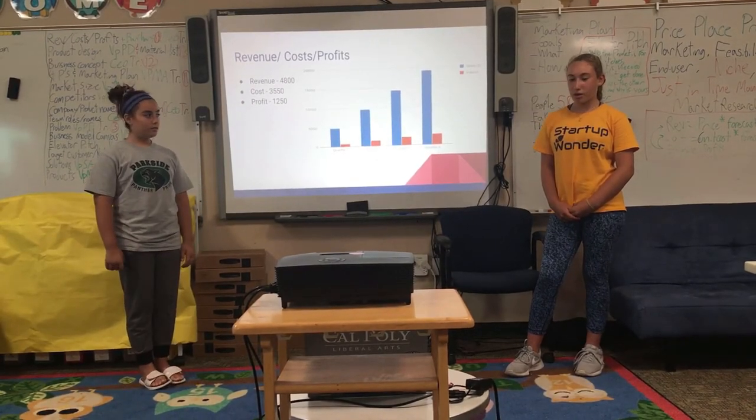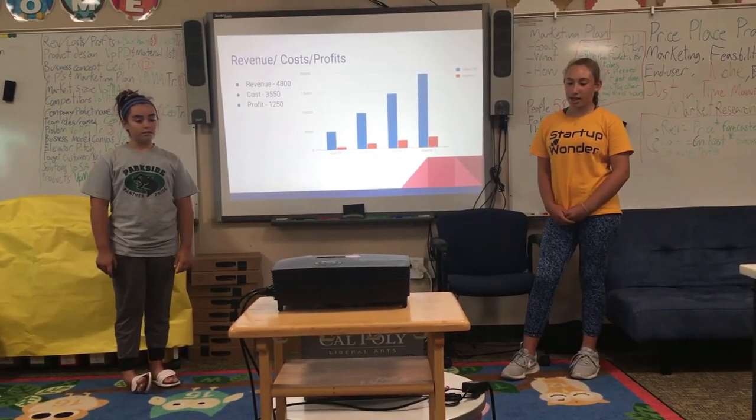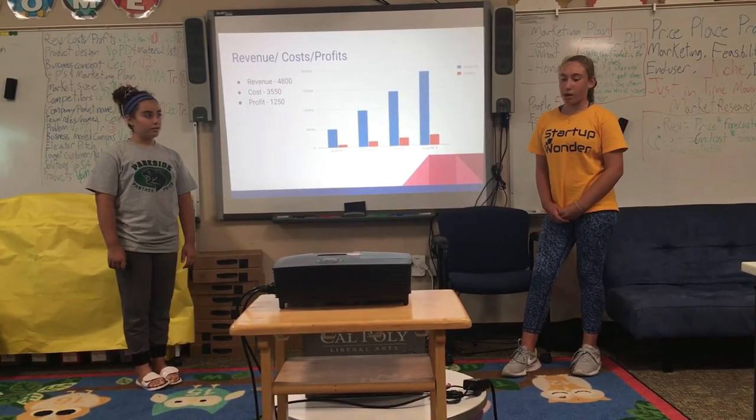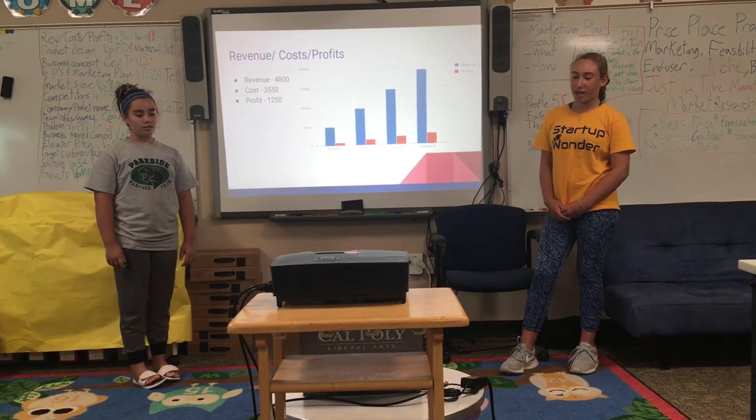The Revenue, Costs, and Profits. Our revenue is $4,800. Our cost is $3,550. And our profit is $1,250. And this is our chart.